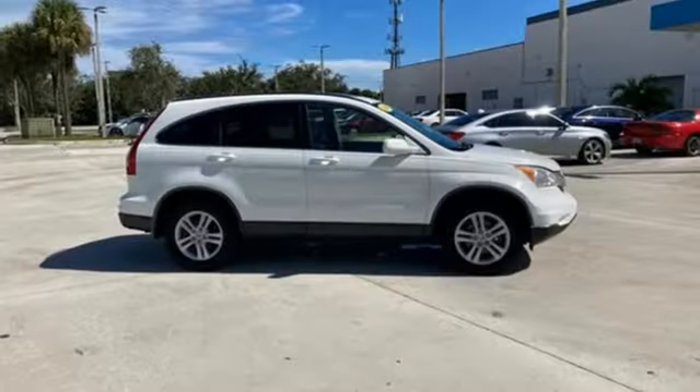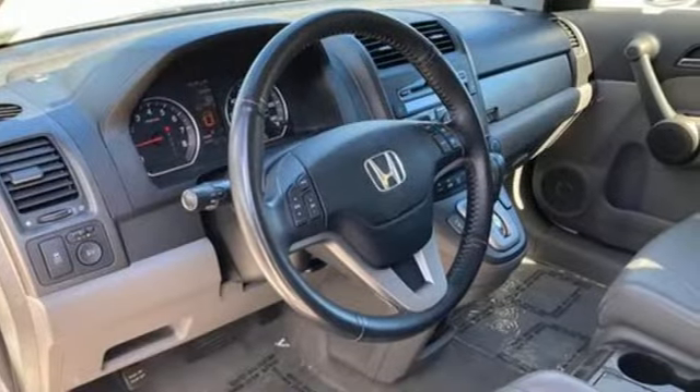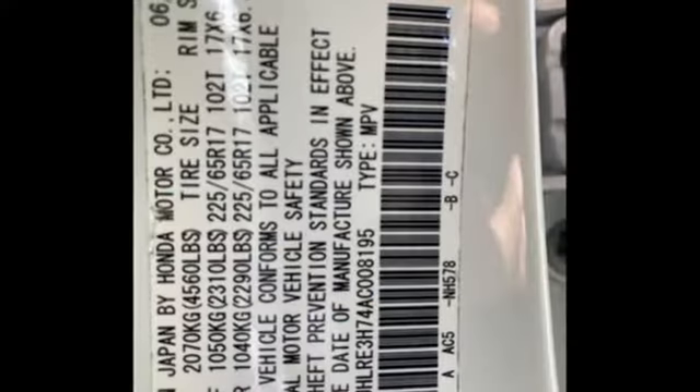Consumer Guide explains it's not the most powerful compact SUV, but the CR-V excels for its just-right blend of comfort, refinement, and cargo versatility.